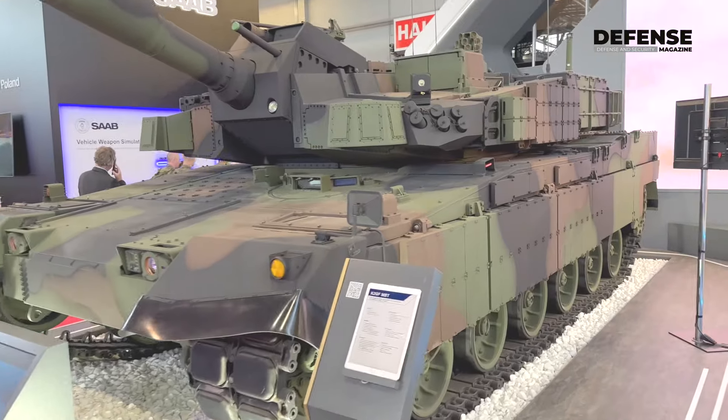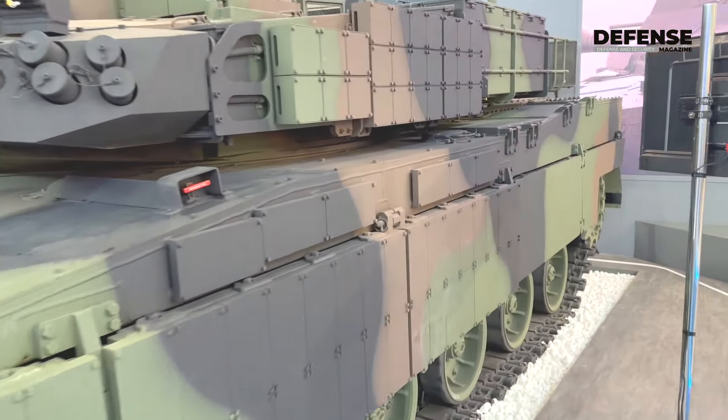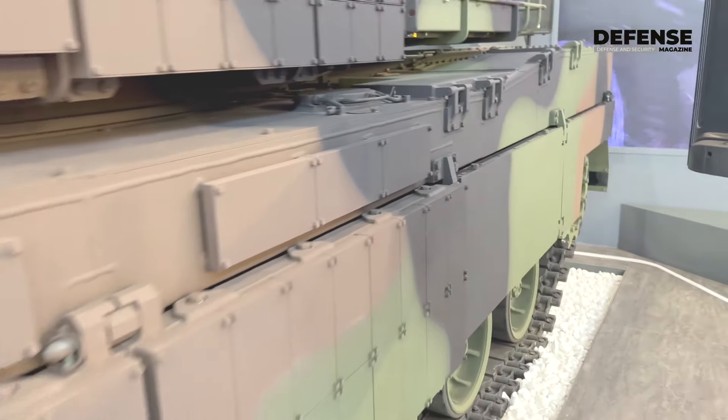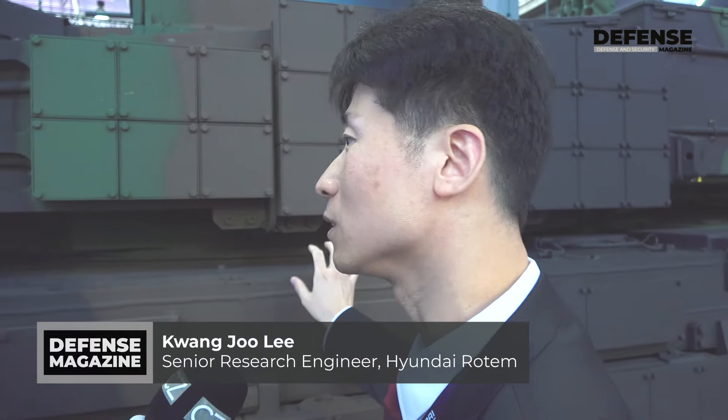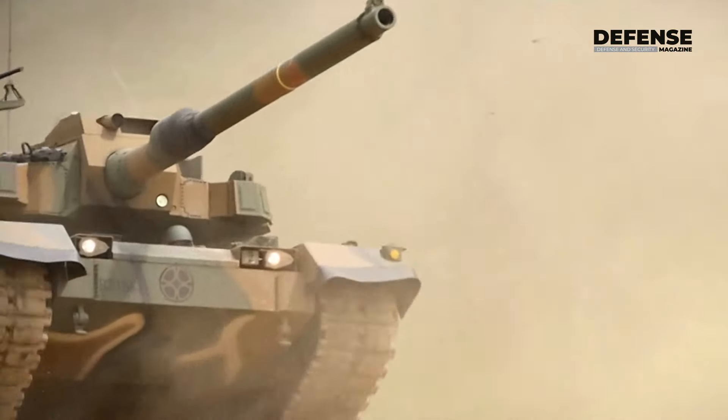This is the K2 Capilla. It is already delivered to Poland, about 30 units. The main characteristics of this tank are almost similar in performance to the Korean main battle tank.